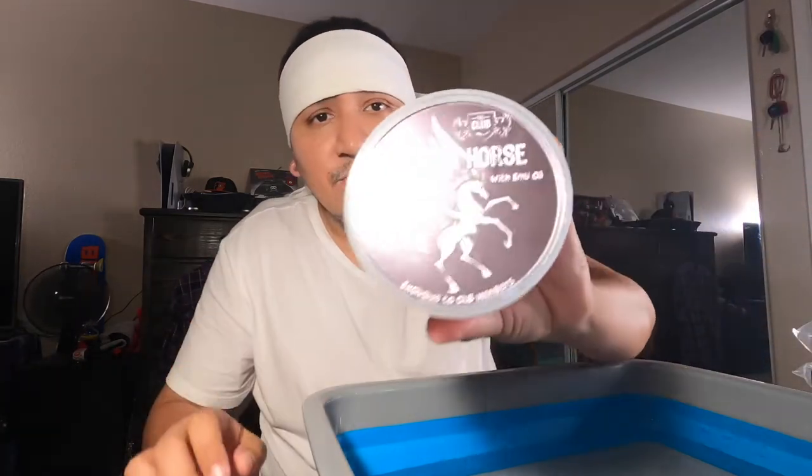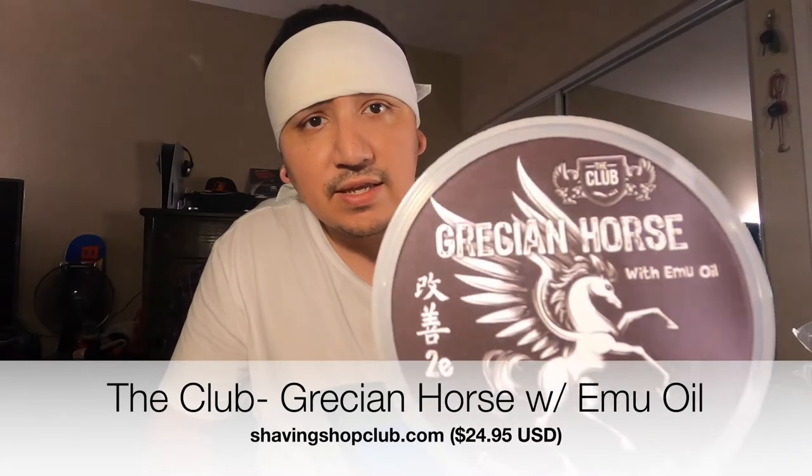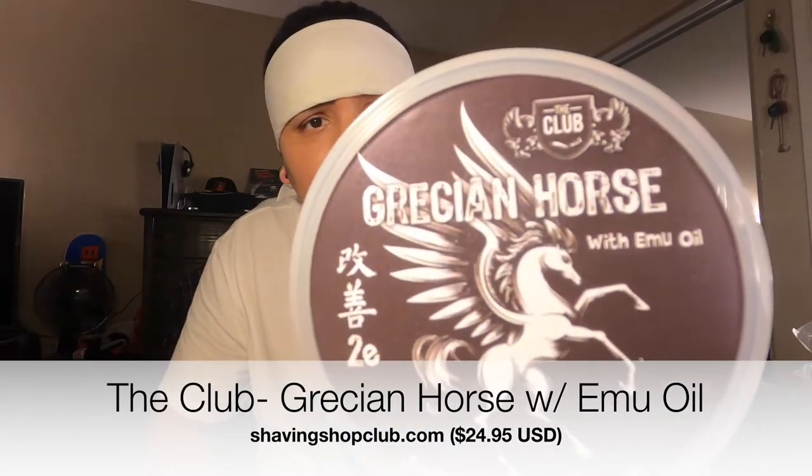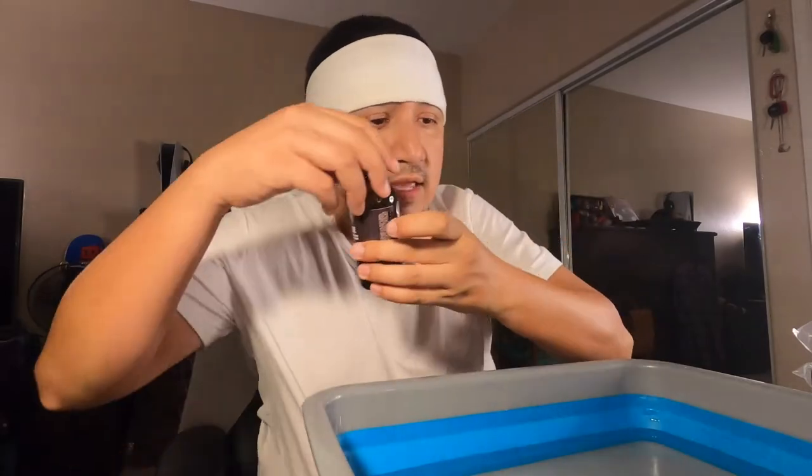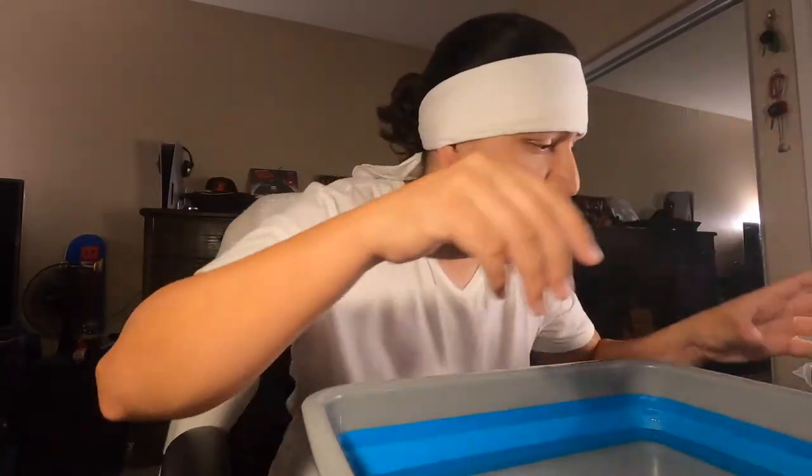Today we're gonna be using the Grecian Horse with emu oil — see if you guys can see that. This is probably sold out on Ariana and Evans because they don't really make this often, so I got lucky that I copped this when I did. And yes, it does have a matching aftershave.